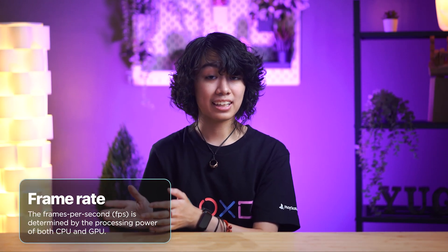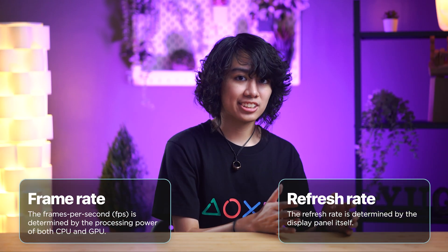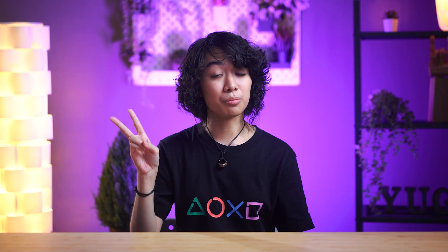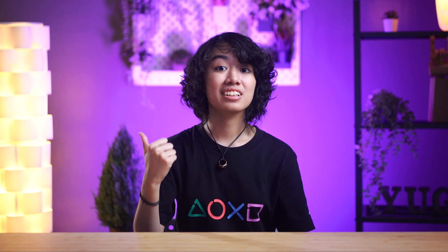Simply put, the frame rates are determined by the GPU and CPU, while the refresh rate is determined by the display or monitor itself. But this is where two issues come up — compatibility, and what display professionals call screen tearing.